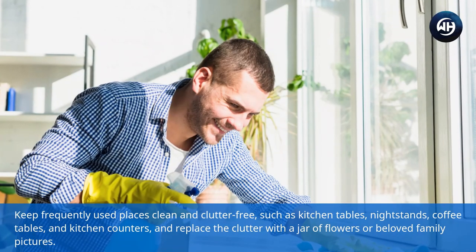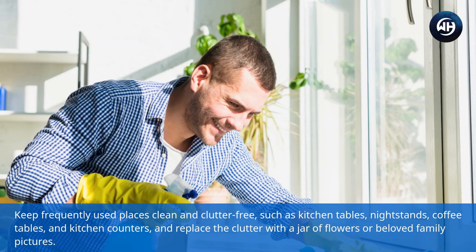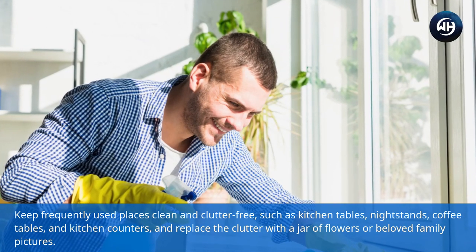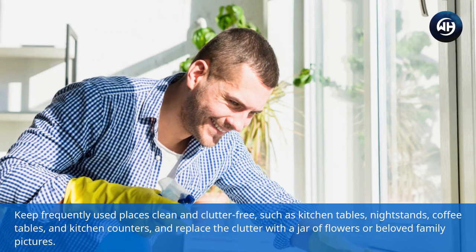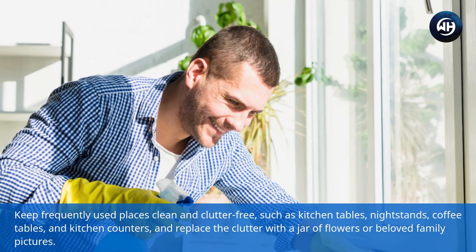Keep frequently used places clean and clutter-free — such as kitchen tables, nightstands, coffee tables, and kitchen counters — and replace the clutter with a jar of flowers or beloved family pictures.